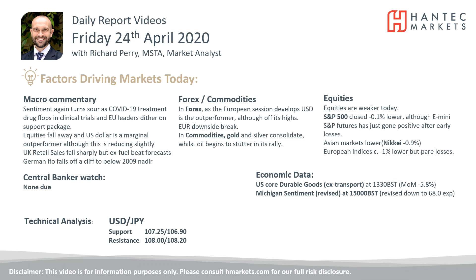Welcome back for my daily report market analysis videos with me, Richard, Market Analyst at Handtech, on Friday the 24th of April. We're going to look at dollar-yen now.